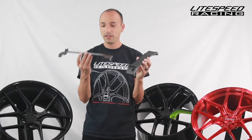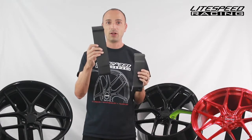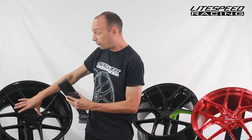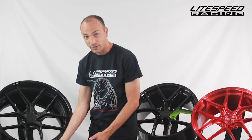Another option we have is our full carbon fiber barrels made by Dimec. Here I have two cross sections so you can see it's solid carbon fiber — one done in matte and one in gloss. All of our designs are available with these full carbon fiber barrels. We take our forged magnesium center and bolt it to the Dimec carbon fiber barrel.